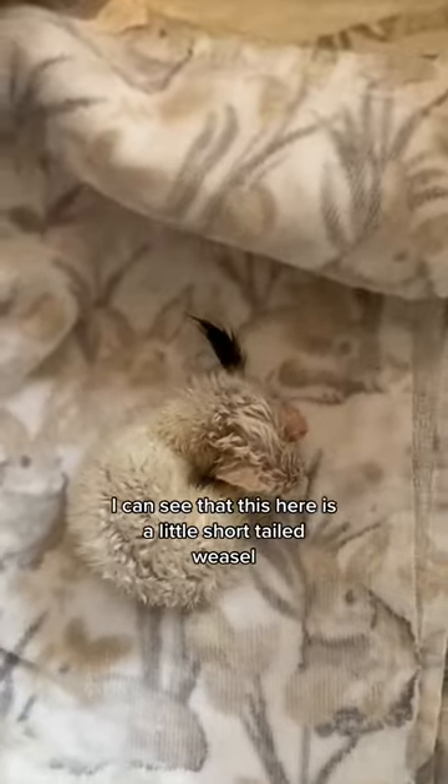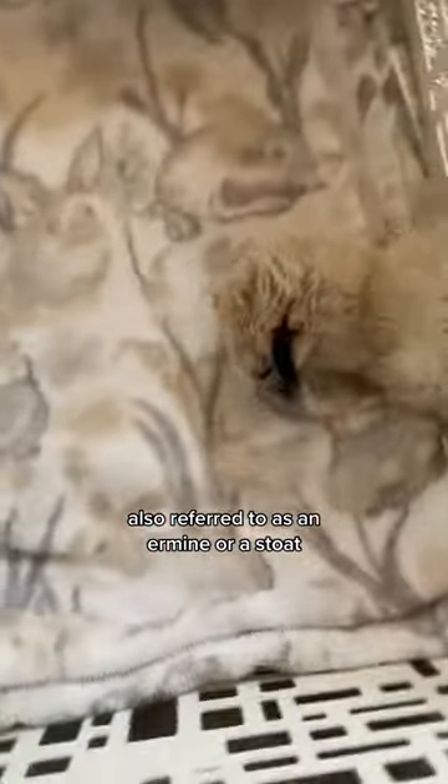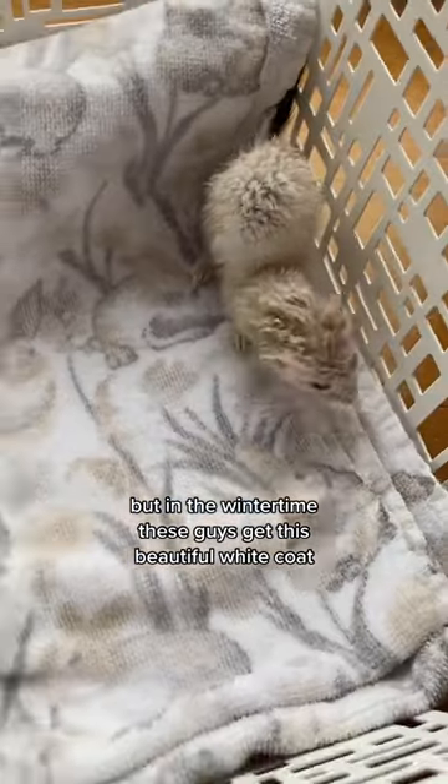As soon as I pull the towel back, I can see that this here is a little short-tailed weasel, also referred to as an ermine or a stoat. Weasels are usually brown in color, but in the wintertime these guys get this beautiful white coat.